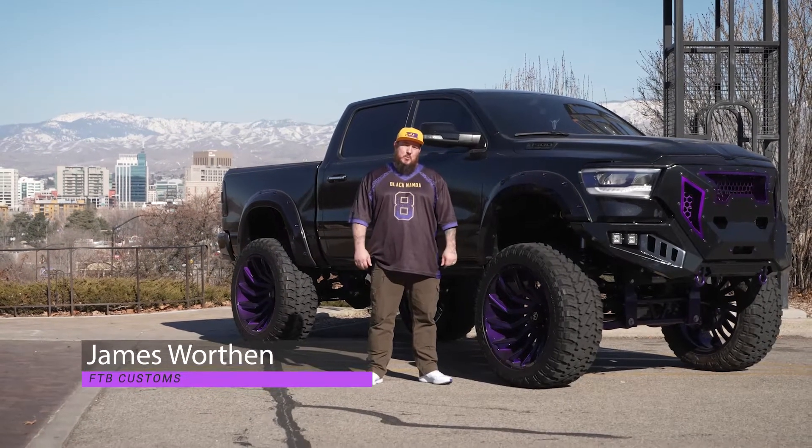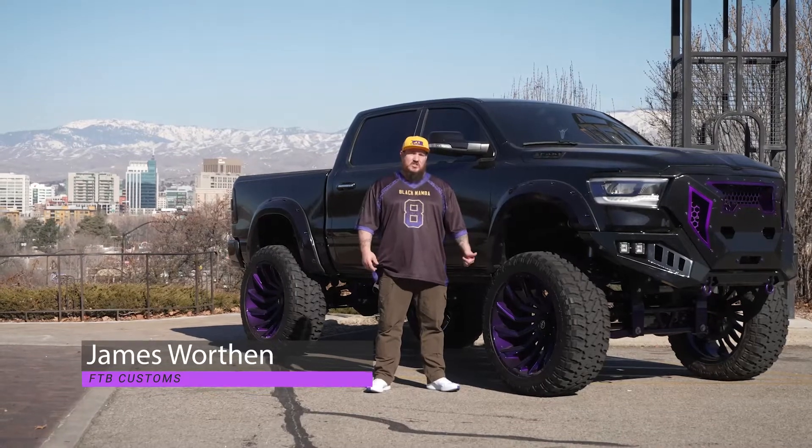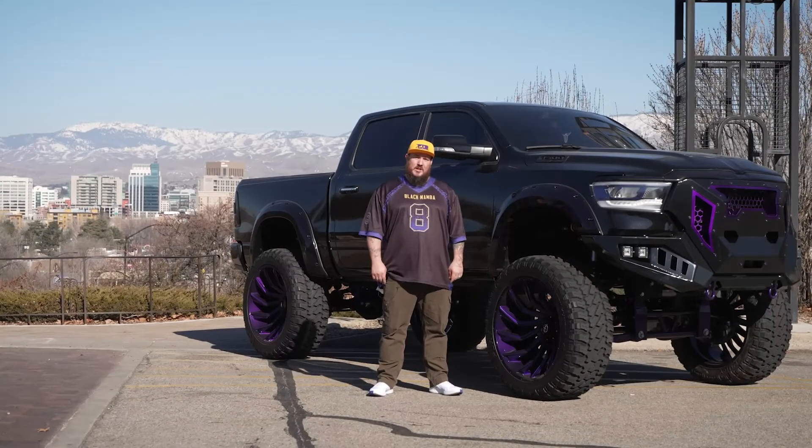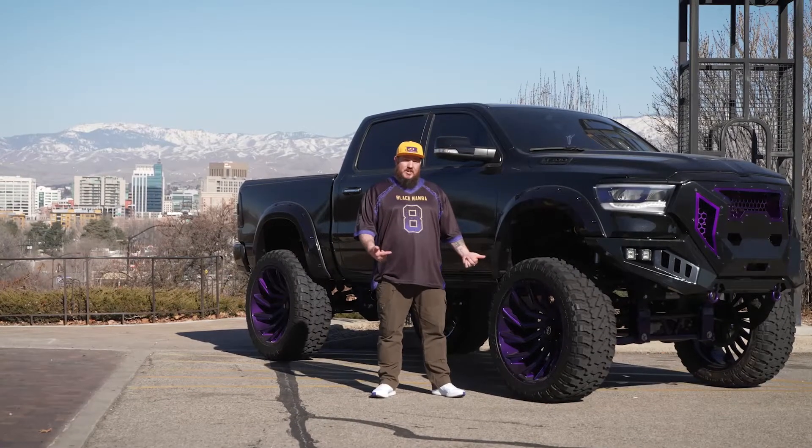Hey, what's up, guys? My name is James Worthen, and I'm the owner of FTB Customs, and this is our first giveaway. This is a 2020 Ram that was built for the 2021 SEMA show that ultimately we had to miss out on. Let me show you a little bit about the truck.